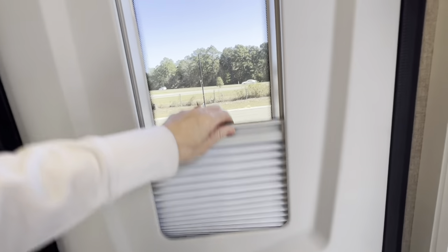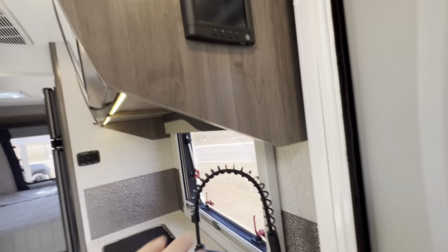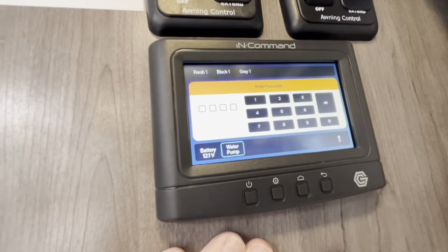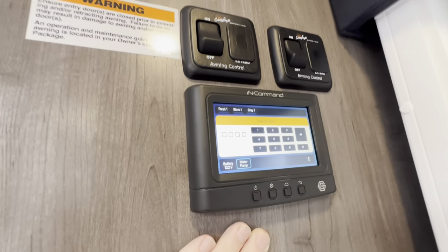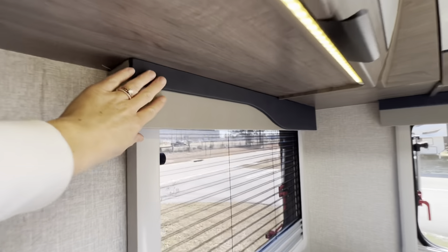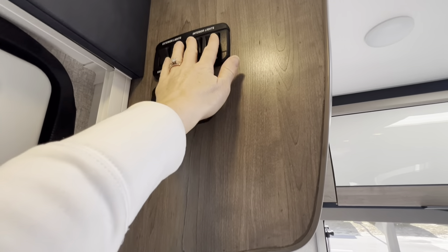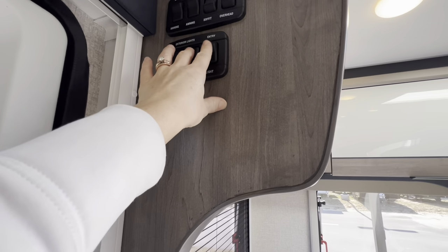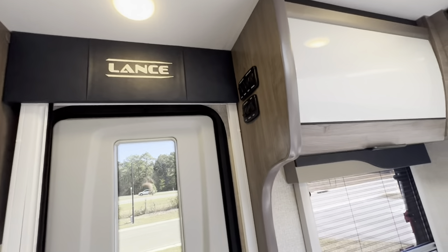Starting right here at the entryway, we have a little privacy nightshade for the window and a spot to stash your keys. Up here we have our in-command control with a touch screen to keep track of fresh, black, and gray tanks, your battery, and the water pump. We have awning controls right here. The nice accents above the windows and the vinyl and fabric look really sharp. Over here we are able to control our lighting, and there's a neat feature where you can control individual lights — some on, some off.